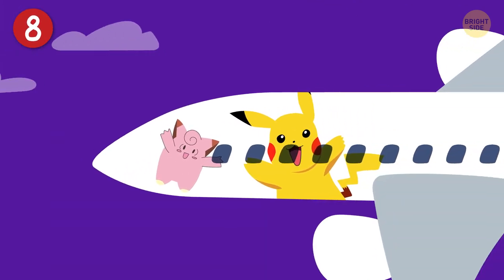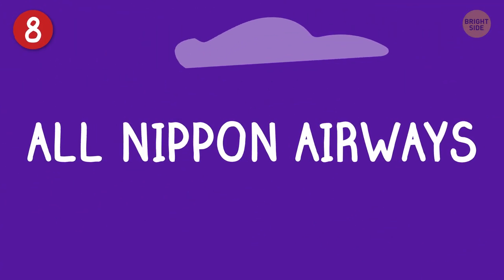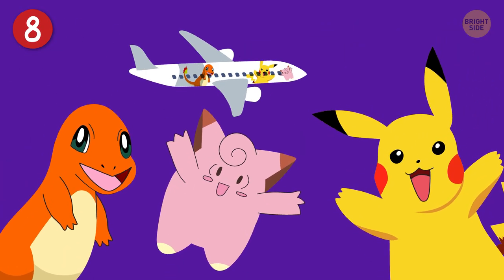Go to this wondrous country and you might see Pikachu on a plane! Japan's largest airline, All-Nippon Airways, has painted Pikachu and other Pokemon on the sides of their airplanes, making them fun and colorful.